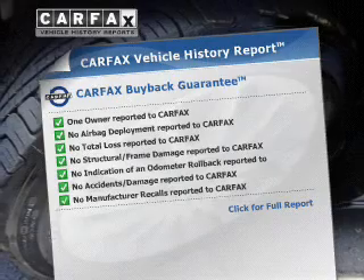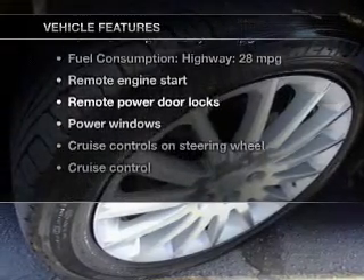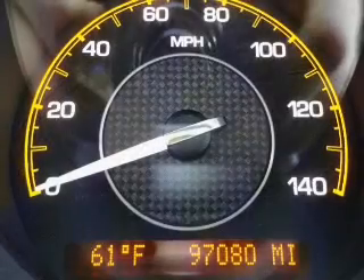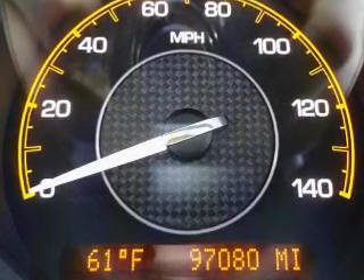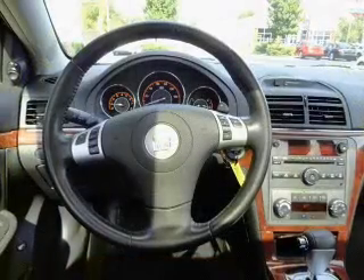Carfax is offered to provide you with peace of mind. Plus enjoy these notable features that are included in this vehicle: keyless entry, power door locks, power windows, cruise control, an AM FM stereo with multi-disc CD player, satellite radio, and power mirrors.